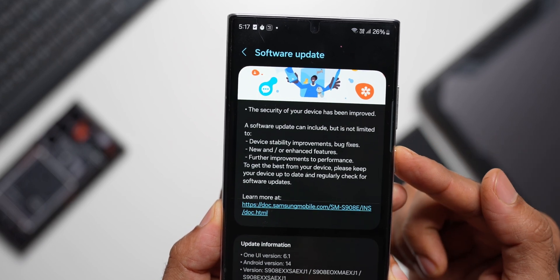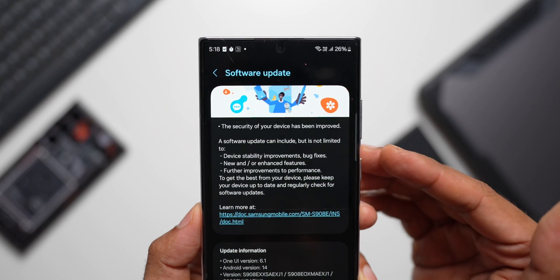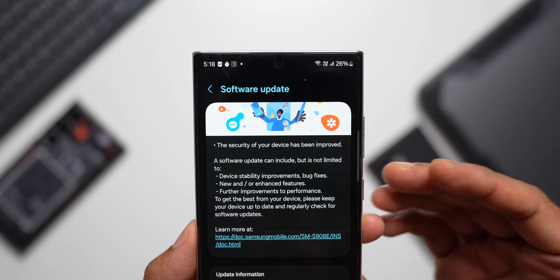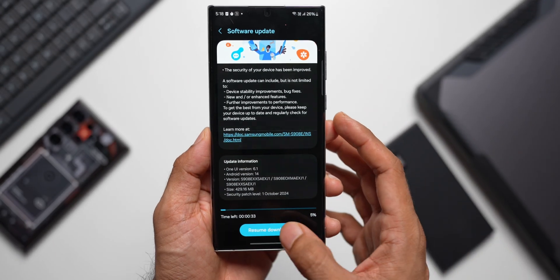We have a standard changelog — it says device stability improvements and bug fixes, new or enhanced features, and further improvements to performance. There are no new features being added here, but if you have been facing any bugs, battery drain issues, or any sort of issues on the phone, this update should fix those. Make sure you update the device.